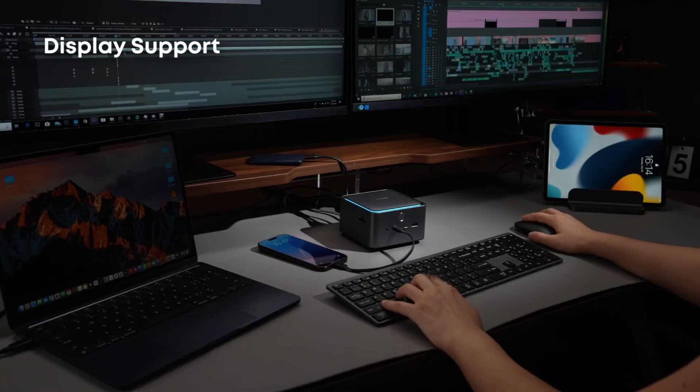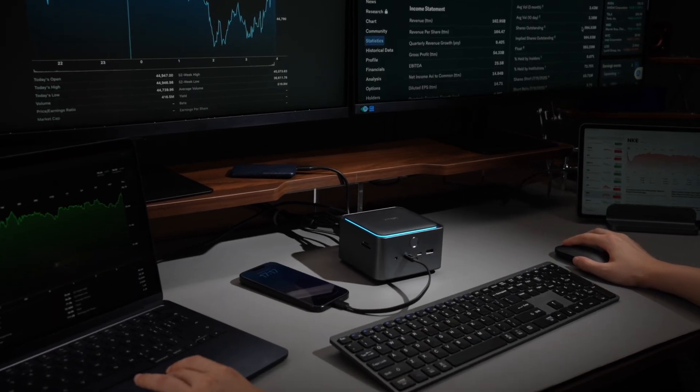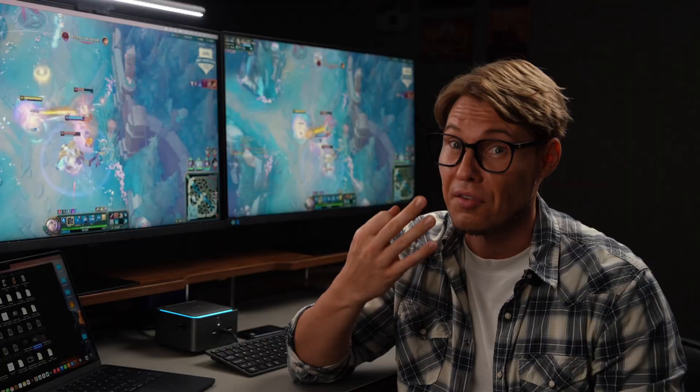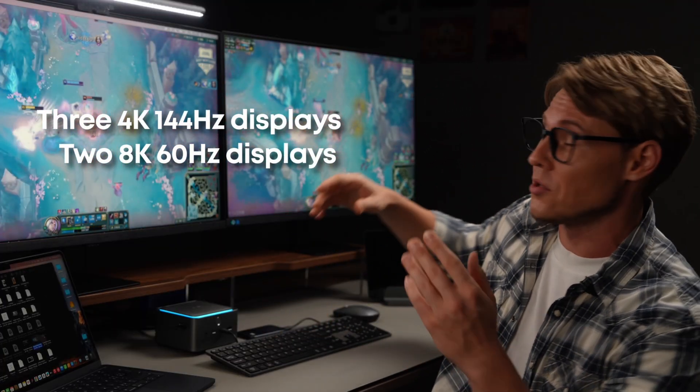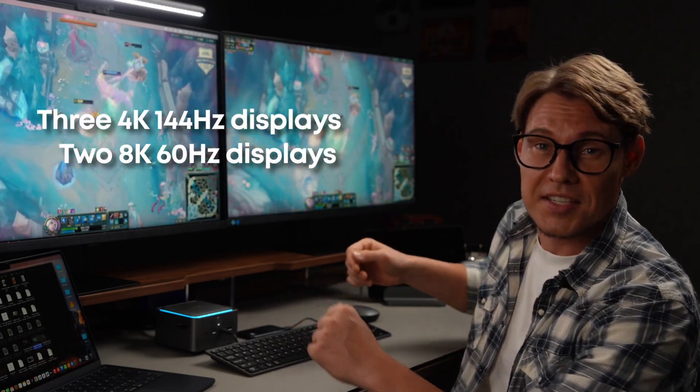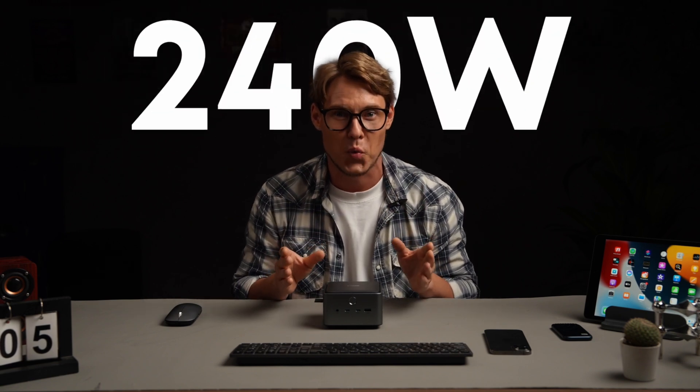Display support: Thunderbolt 4 supports 2 4K 60Hz displays or 1 8K display, while Thunderbolt 5 supports 3 4K 144Hz displays or 2 8K 60Hz displays – perfect for professional work or high-end gaming. Power delivery: Thunderbolt 4 delivers 100W, while Thunderbolt 5 boosts it to 240W, which means faster charging and higher efficiency for your devices.